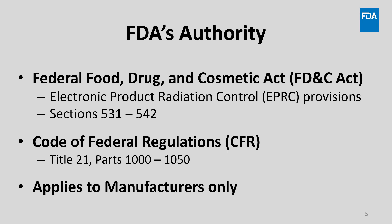FDA's authority to accomplish this mission is described in the Federal Food, Drug, and Cosmetic Act, specifically in the Electronic Product Radiation Control Provisions of the Act, Sections 531–542, with specific regulations in Title 21 of the Code of Federal Regulations, or CFR, Parts 1000–1050. Our regulatory authority in this area applies to manufacturers only. We want to be sure industry understands these requirements and our responsibility to ensure product safety.